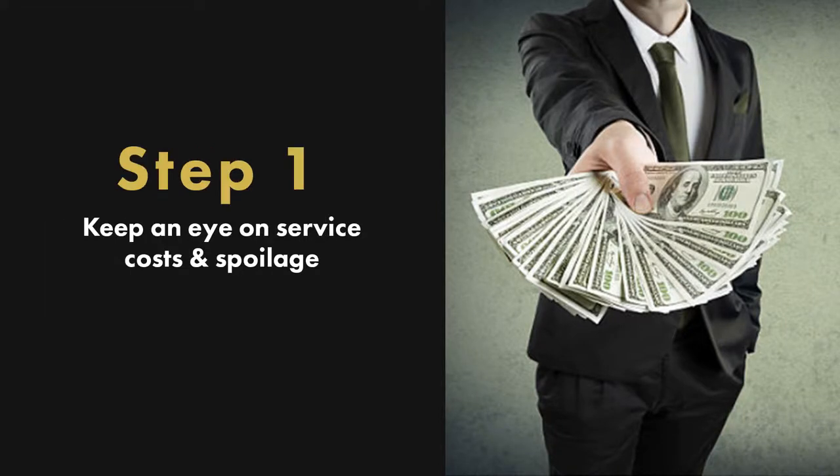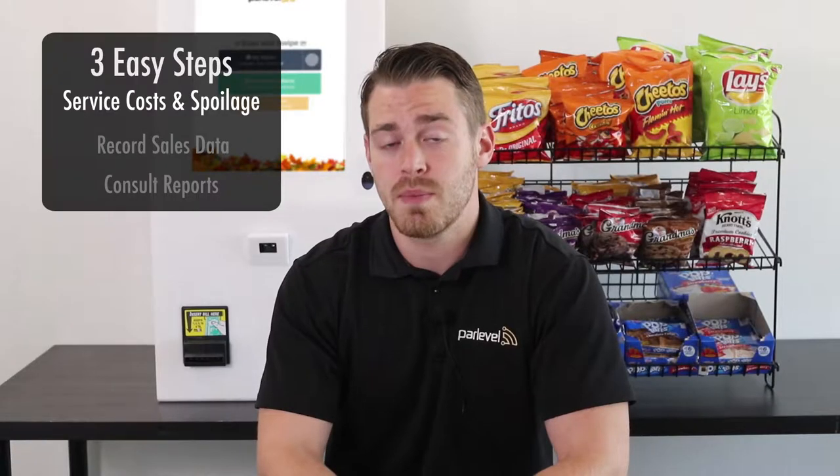Number one: keep an eye on service costs and product spoilage. An operator should be able to tell you pretty quickly exactly how much he pulls from his machines. However, if you ask him how much it costs to service those machines or what his spoilage is, he might not know the answers.